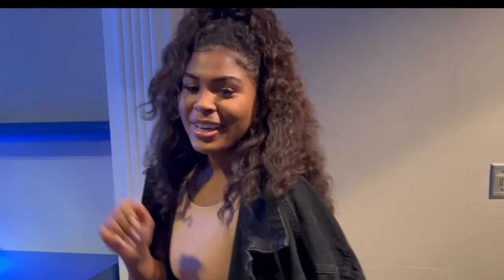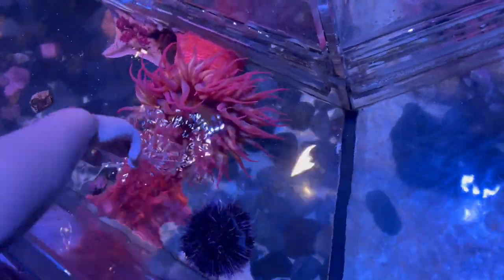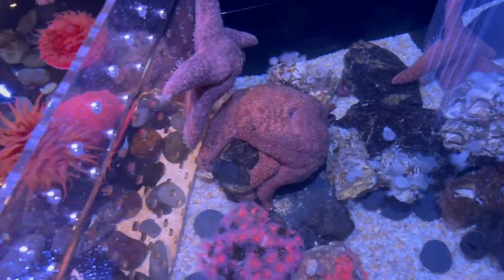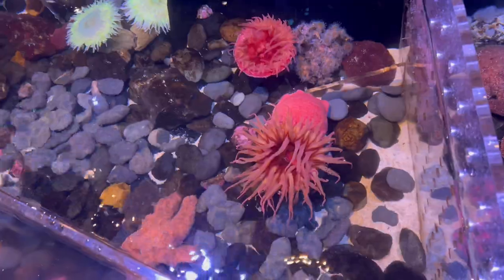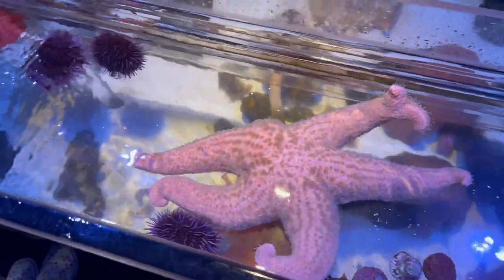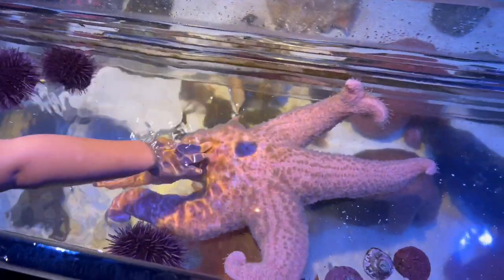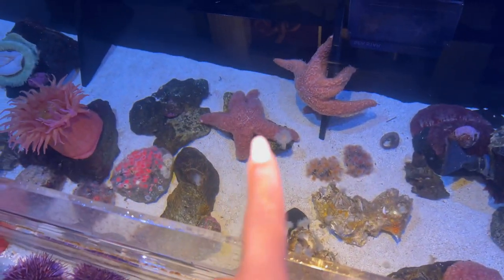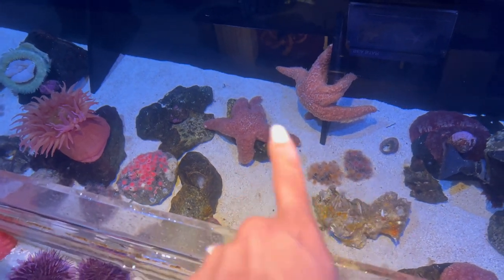This is the girls' favorite part — they love to pet the starfish and the anemones here. Go ahead, baby. She knows — two fingers only. Is the water cold? Got the sea star and it's so beautiful — it's the biggest one here too. They have some over here as well. These ones are resting over here.